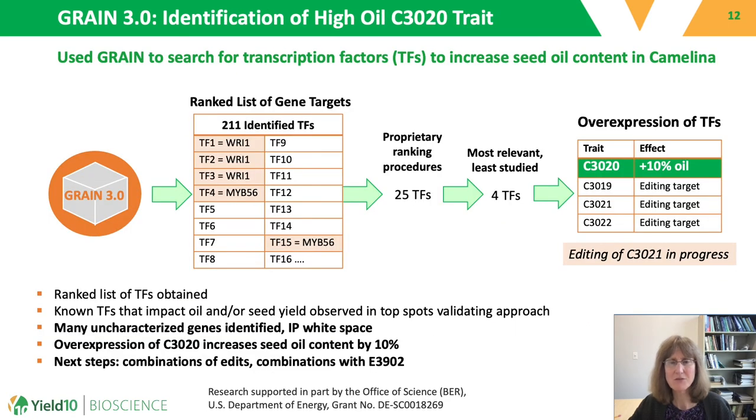GRAIN was used to look for genes to modify to increase seed oil content in camelina. In this particular example, we used GRAIN to search only for transcription factors, which are essentially gene switches, though GRAIN can also be used to find other genes. We used publicly available camelina data sets as an input and obtained a ranked list of gene targets predicted to increase seed oil content. At the very top of the list are some known gene targets: WRI1, or Wrinkled 1, known to play an important role in oil biosynthesis, and MYB56, well known to be involved in controlling seed size. The presence of these genes at the very top of our list validates our approach.